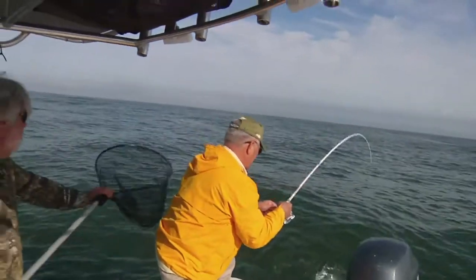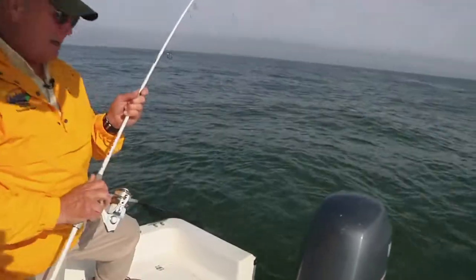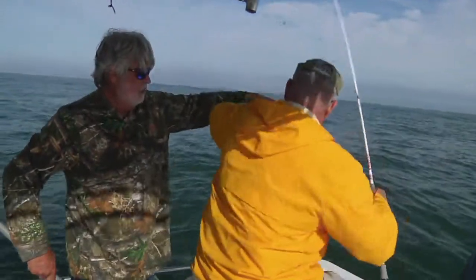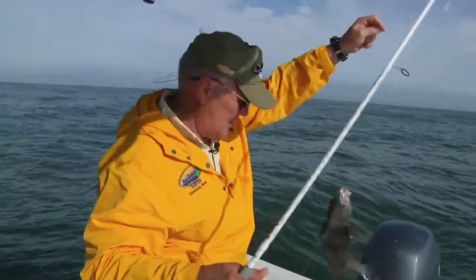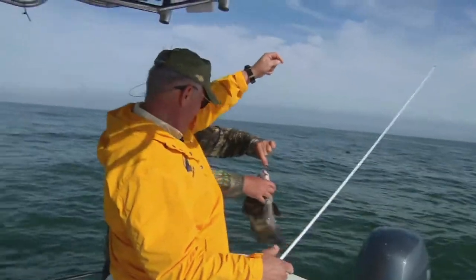And the thing that I'm most excited about — besides this fish — is this new Berkeley Floroshield line that I'm fishing today, 20-pound test. Nice black drum there. What do you think, Mark? Yeah, it's a pretty one.